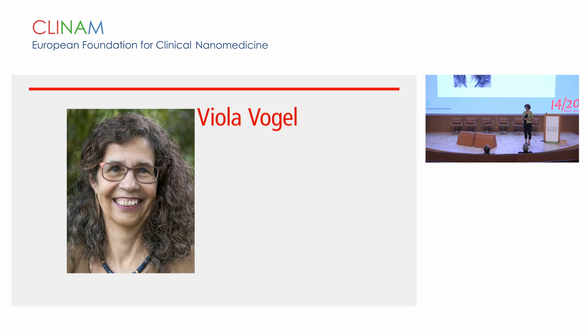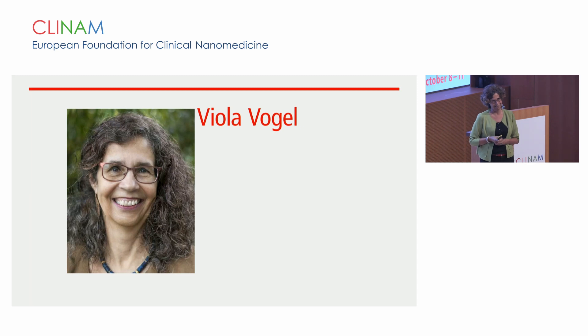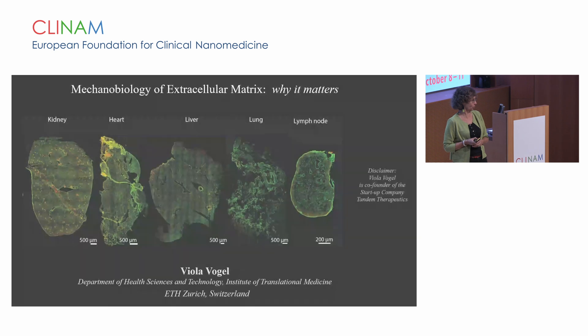It's a huge pleasure to welcome you to this special session in mechanobiology and how to drive the insights in this rapidly growing field towards the clinic. My name is Viola Vogel. I will chair the session today. I am faculty in the Department of Health Sciences and Technology at ETH Zurich, and I have the pleasure to give the first talk.